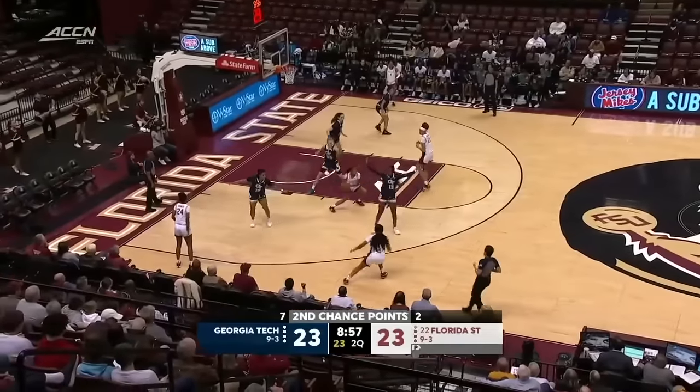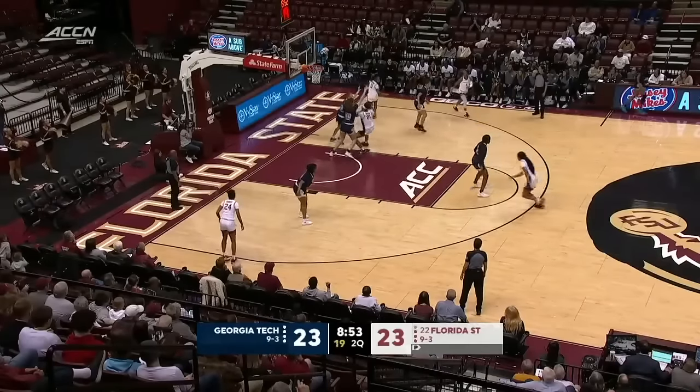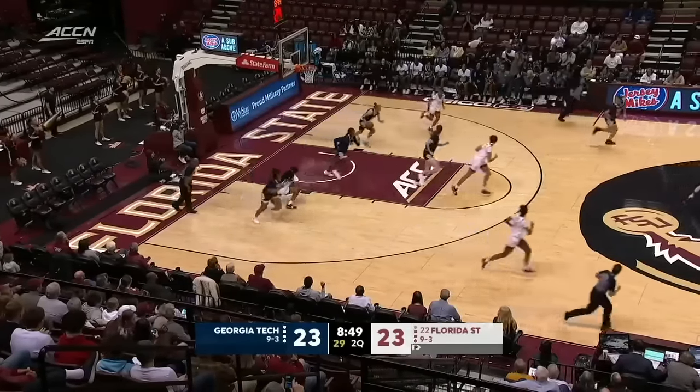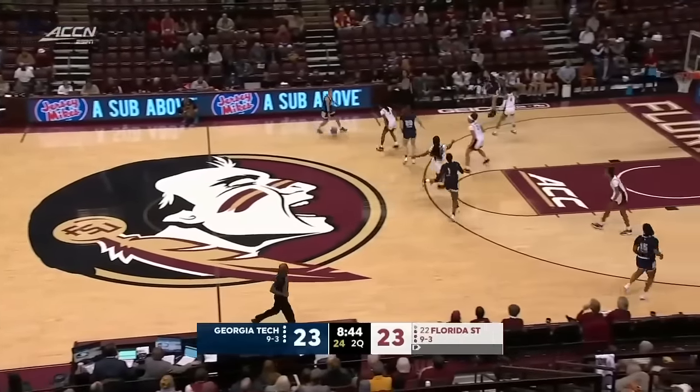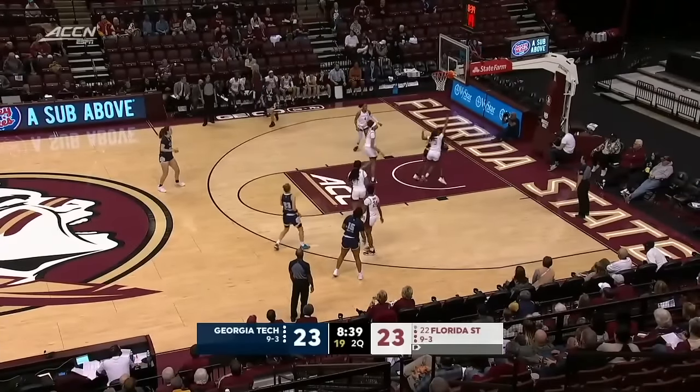Here comes Florida State. Amaria Gordon dishing it to K.K. Timpson. Timpson looking to spin, looking to score — off the mark though. Just a little off balance there on that shot. Couldn't get it to fall.